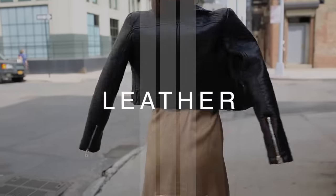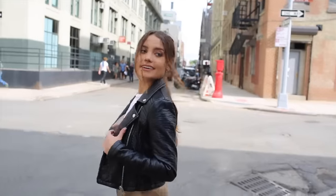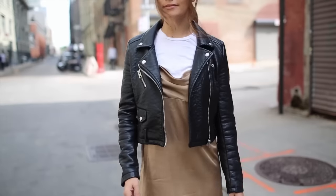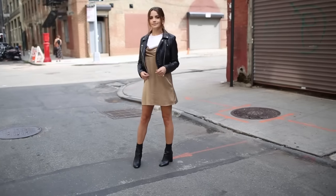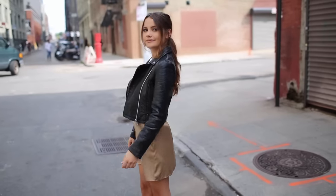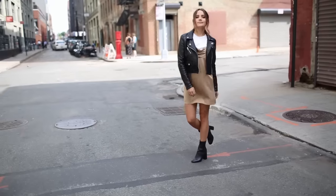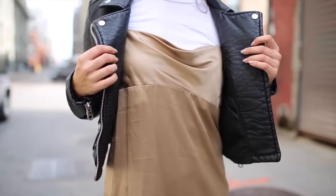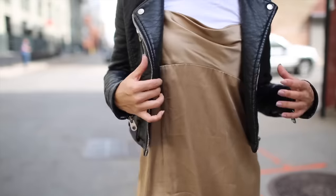Last but not least, the leather jacket — the OG of jackets for me. This has always been my go-to. Leather jackets are awesome to layer with sweaters, long-sleeve t-shirts, just anything — it's a staple. I wanted to show an end-of-summer look for those chillier nights when you still want to go out and wear your slip dresses or floral dresses. Just throw a leather jacket over it and it instantly becomes warmer while still looking awesome.